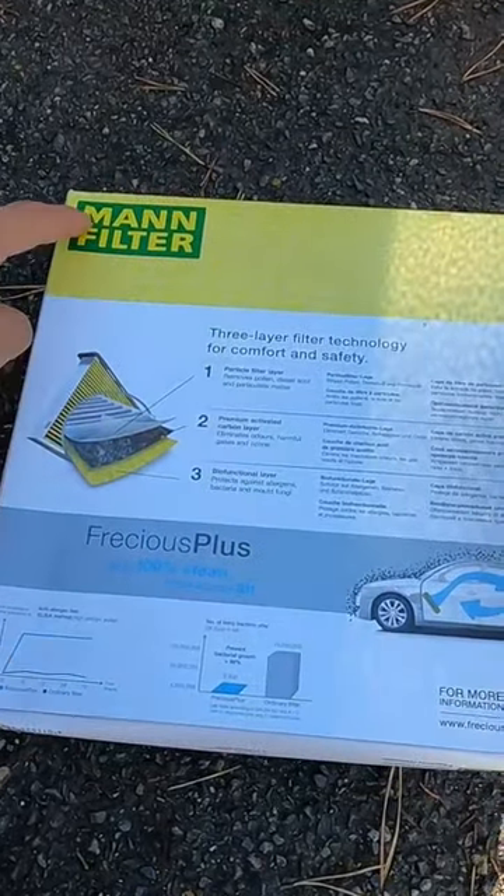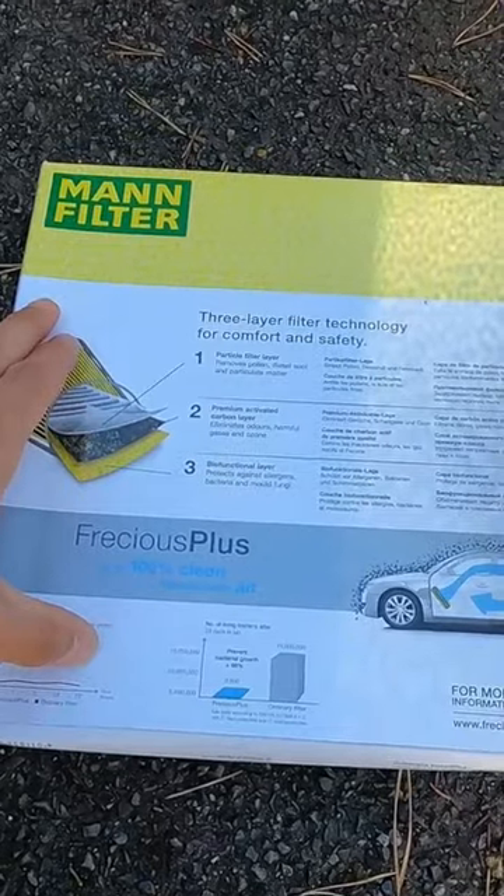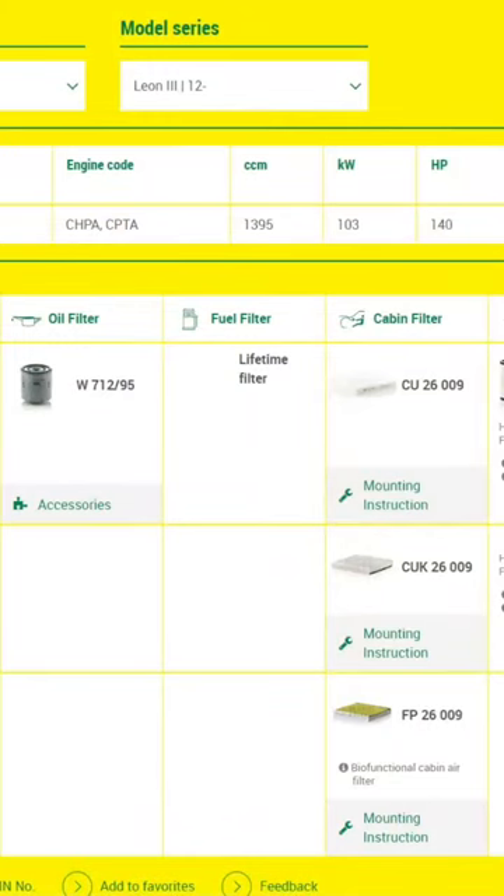It lasts about 10,000 miles. It's by Mann, it's called Freshers Plus — I think that's how you say it. If you want to know if you can get this filter for your car, go to the website, put in your car's details, and it will tell you.